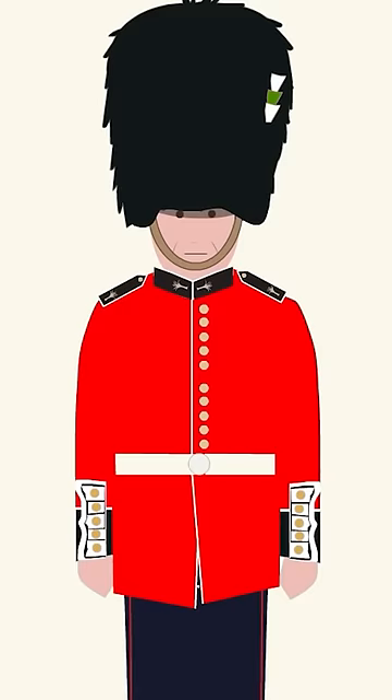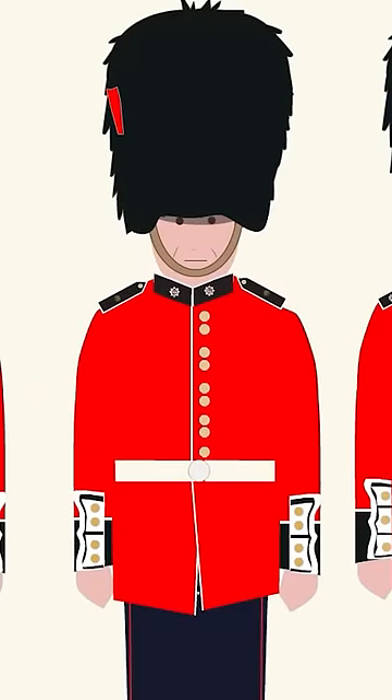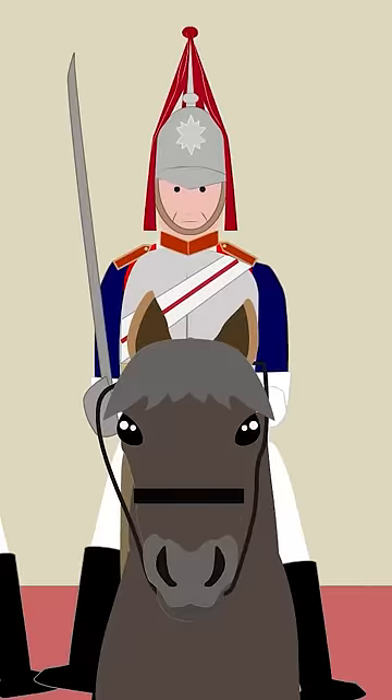Each of these regiments is commanded by a Colonel, a member of the Royal Family, except for the Coldstream Guards, which is commanded by an active officer. The Queen's Guard are part of the Household Division, serving as foot guards together with the Household Cavalry.